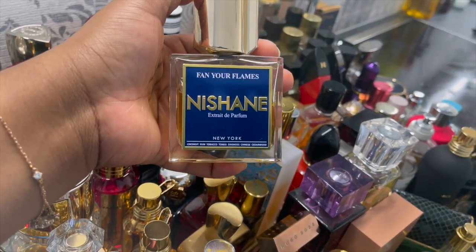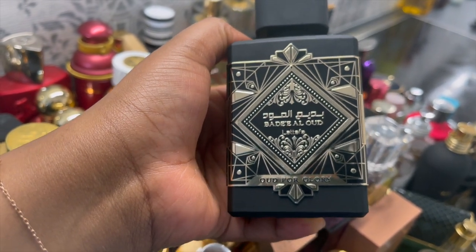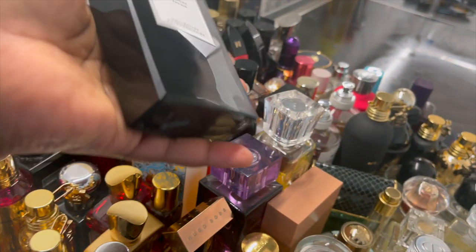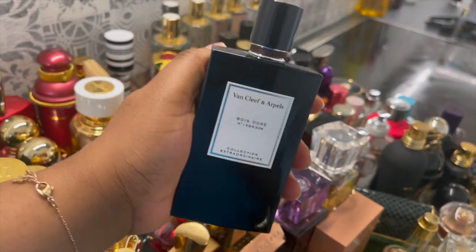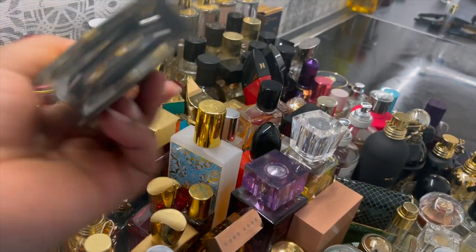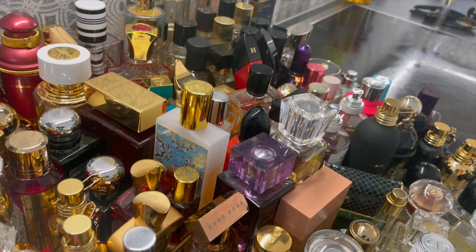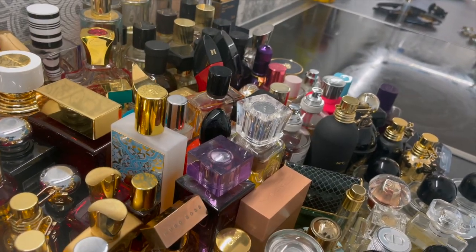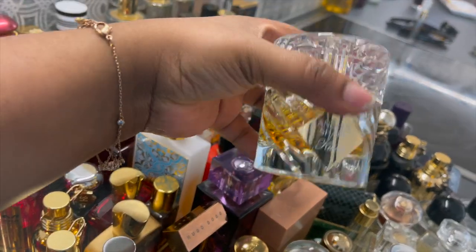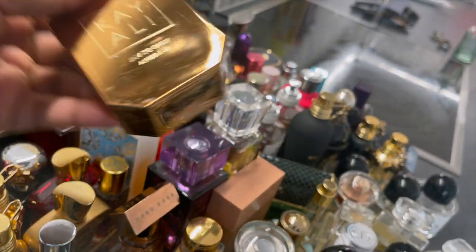Nishane Ani and Fannir Flames. Bade'e Al Oud Lattafa — Oud for Glory, a dupe for Oud for Greatness. Van Cleef & Arpels Bois Doré — my second fragrance from this brand; it smells like Jo Malone Myrrh & Tonka. Alien Oud Majestic by Mugler — I think it's been discontinued. Kilian Good Girl Gone Bad Extreme. Nasomatto Black Afgano — very intense, smoky, and sweet. Tom Ford Noir — I love this, there's coffee in it. Tom Ford Metallique. Kilian Angel's Share — I love this fragrance and the packaging. Kayali Invite Only Amber 23 reminds me of Angel's Share by Kilian; the dry down is very similar.